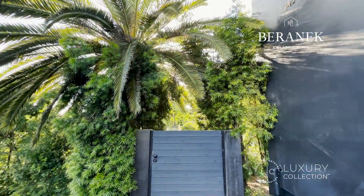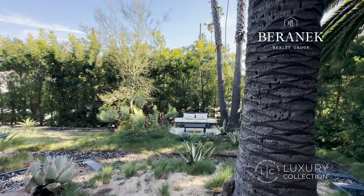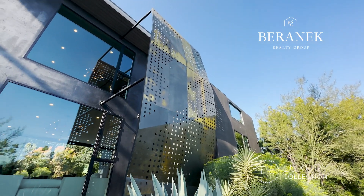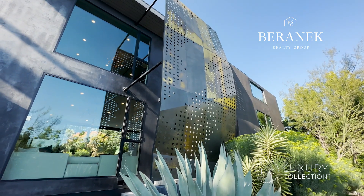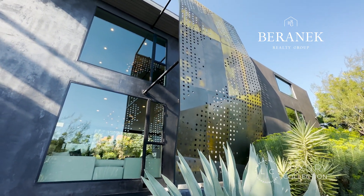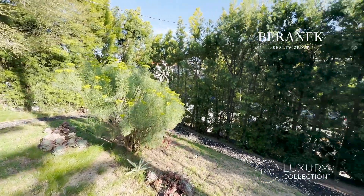This is the front entrance to the house — look at this beautiful front yard. There's a lot of Japanese vibe in here, and this special wall blending Italian modernism with Japanese materials and elegance. Look at those windows — incredible, right?